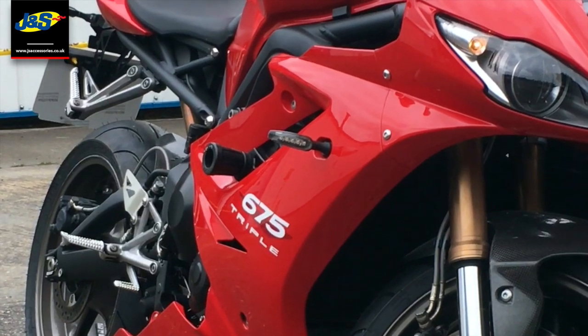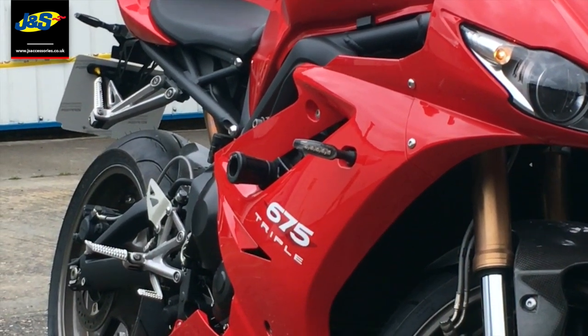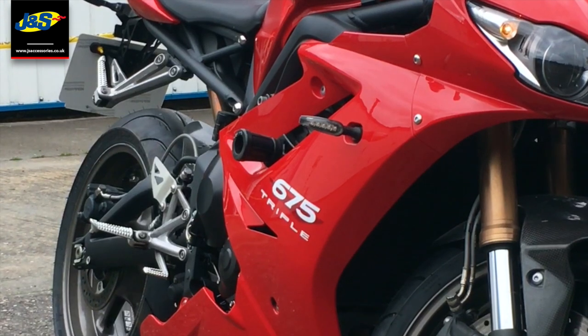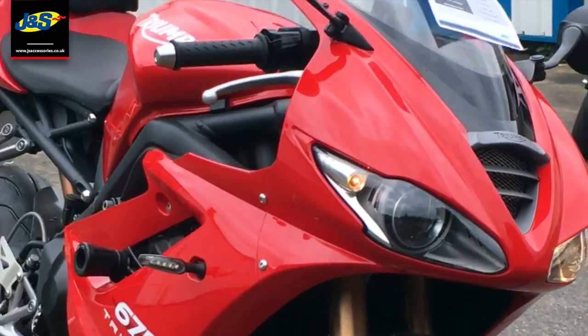Hello there, Tim from J&S here in Oakmere. We've had this fantastic Triumph Daytona 675 coming to us from our Don's Passage store. It's done 4,322 miles. It was up for £6,995, it's now up for £5,995 — so a massive reduction on this really tidy, low mileage bike on a 12 plate.